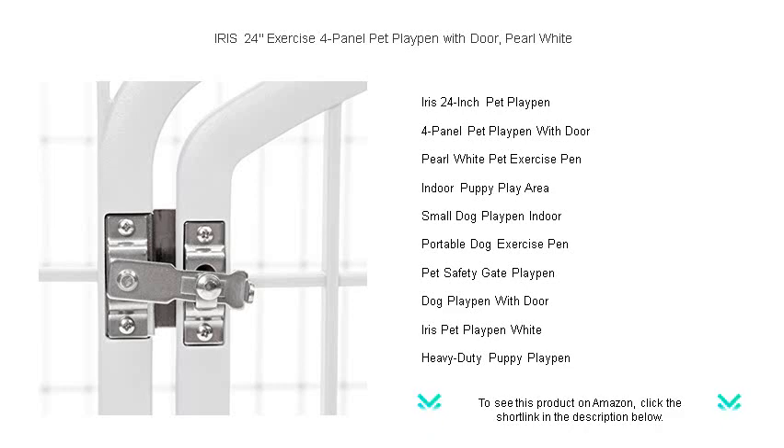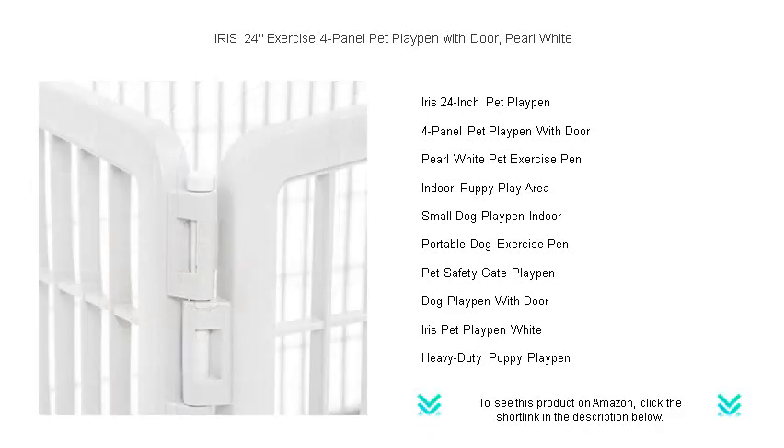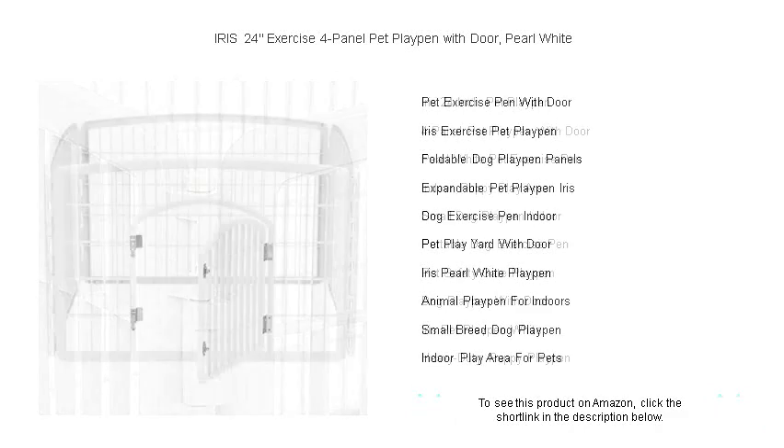Built with durable, heavy-duty plastic, it withstands all your pet's adventures while being easy to clean and maintain. The hinged door with the double steel latch ensures your pets stay put, giving you peace of mind.